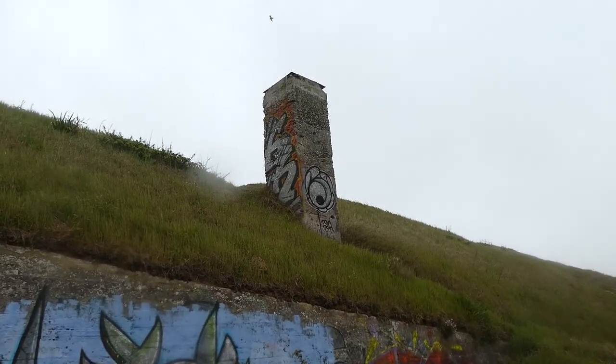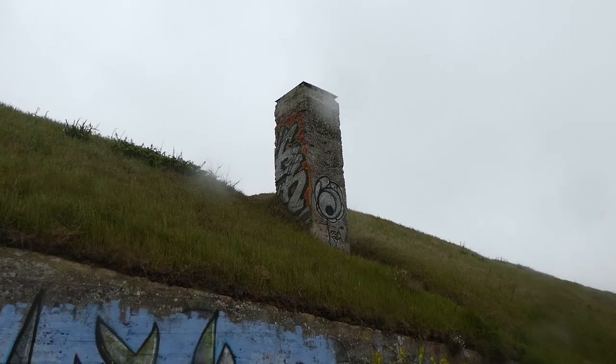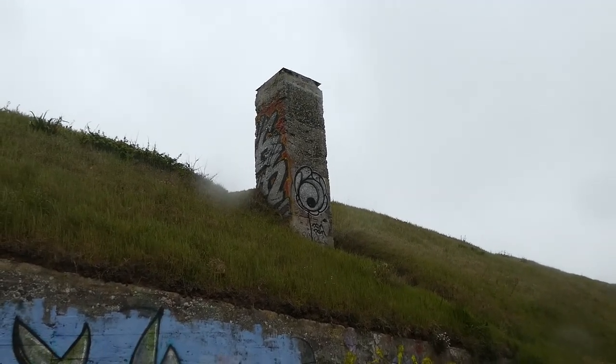That appears to be a chimney stack over there. If that's a chimney stack, then obviously there were manned quarters for soldiers going into this position.